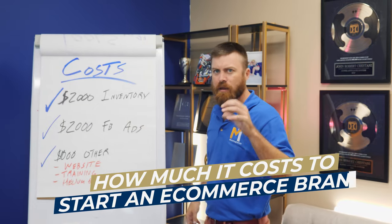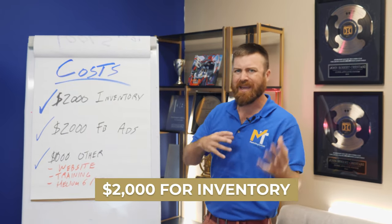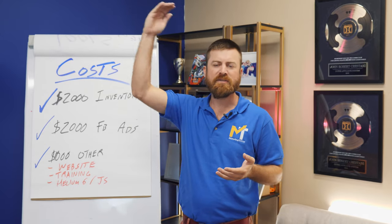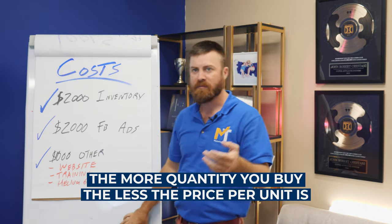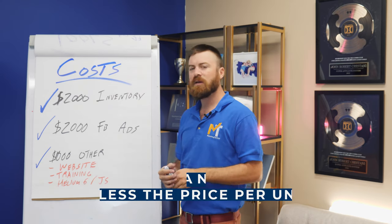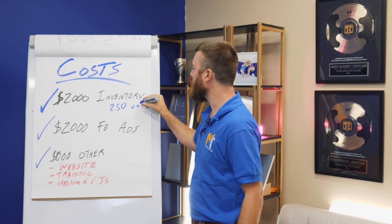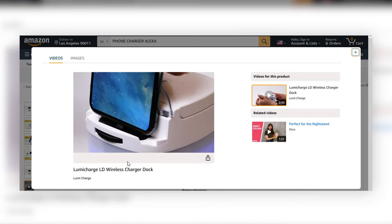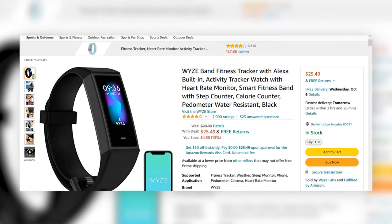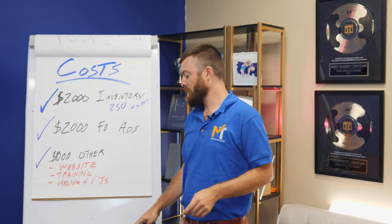How much does it cost to start an e-commerce company? You want to budget at least about $2,000 for inventory. The way it works with Alibaba is: the more quantity you buy, the lower the price per unit. Two thousand dollars will get you maybe about 250 units of a product — whether you're selling a phone charger with Amazon Alexa integration, a sleep tracking device, or something else. For $2,000, you can get roughly 250 units of inventory.